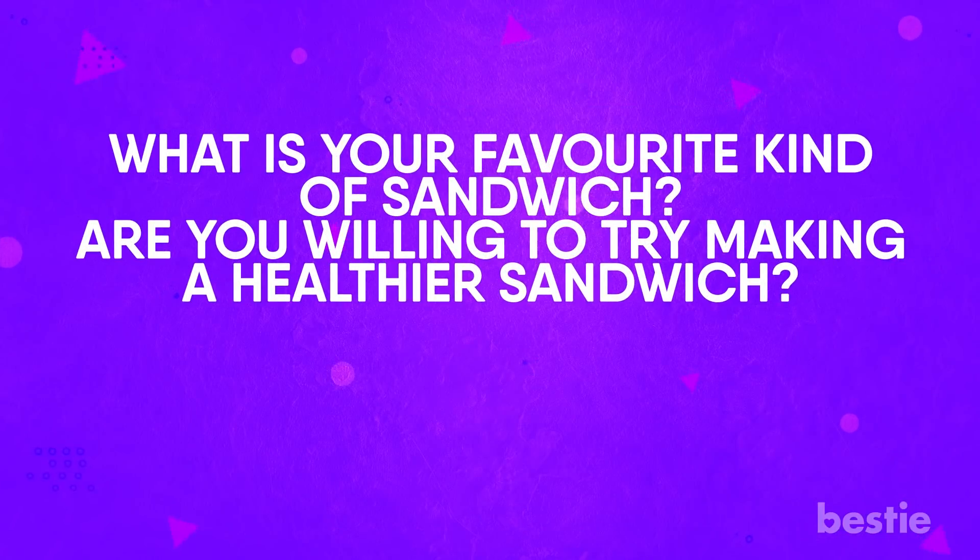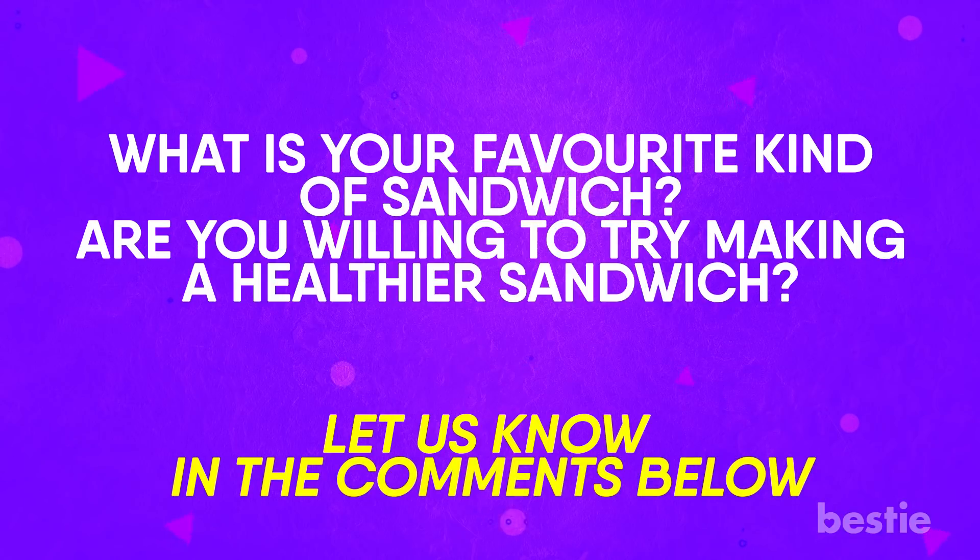What is your favourite kind of sandwich? Are you willing to try making a healthier sandwich? Let us know in the comments below — we would love to hear from you.